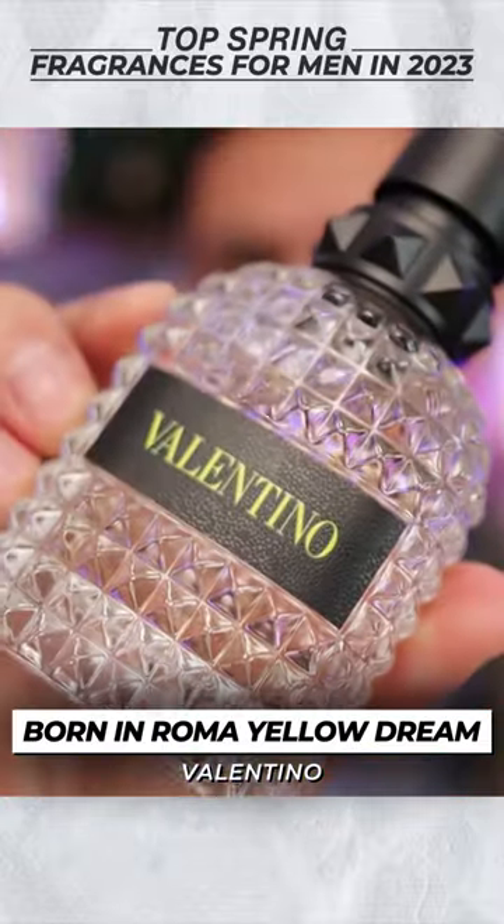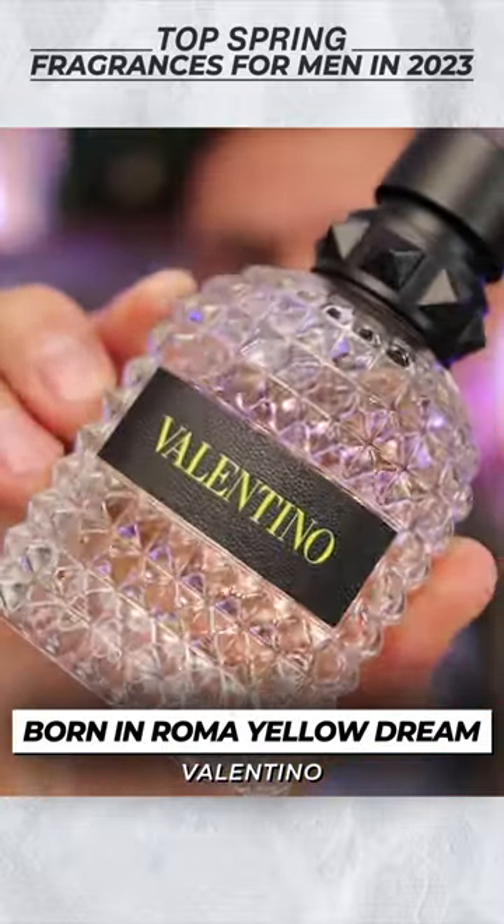And what if you want something fruity? You want something spicy? Check out Valentino Uomo's Born in Roma Yellow Dream.